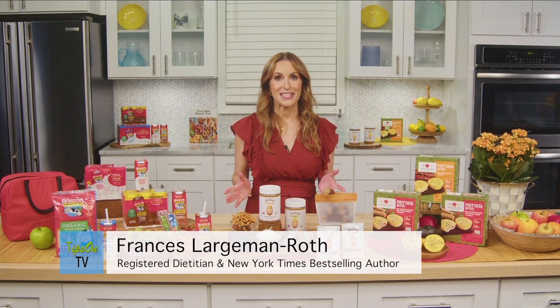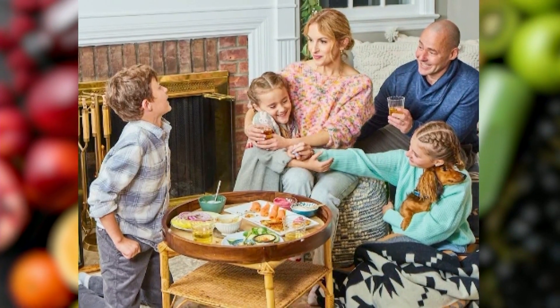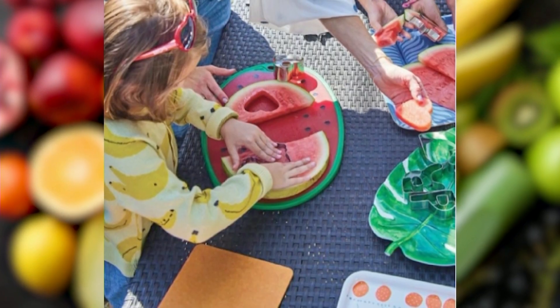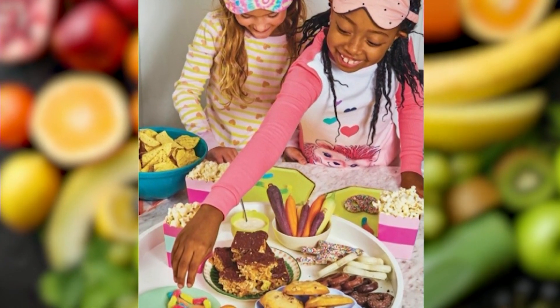Hi, I'm Frances Larchman Roth, registered dietitian and mom, and in my book Everyday Snack Tray and on my blog, I talk about the importance of better nutrition for overall wellness and sleep. And this is especially true for kids. The school day is long and it can be challenging and we need to give our kids the right fuel. So I'm here today to share some ideas for having a successful school year.